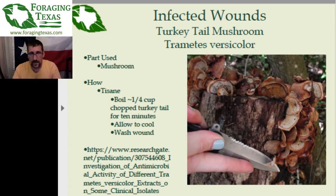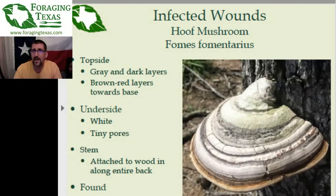There will be links posted to some scientific research that looks into the medicinal properties — in this case the antimicrobial, antibacterial properties — of the turkey tail. It's really a fascinating mushroom. Let's move on to the next one: the hoof mushroom, Fomus fomentaris, also known as the tinder mushroom.